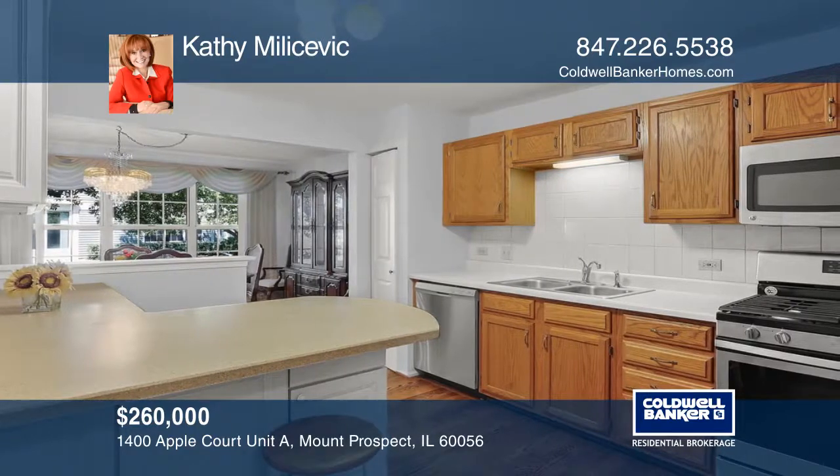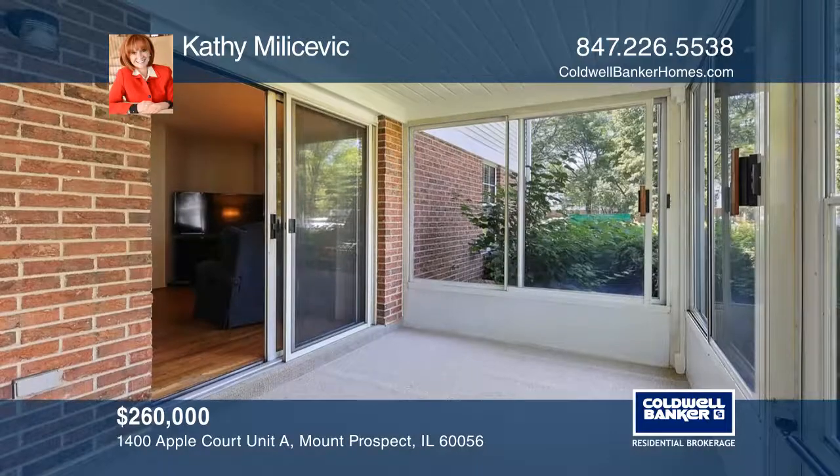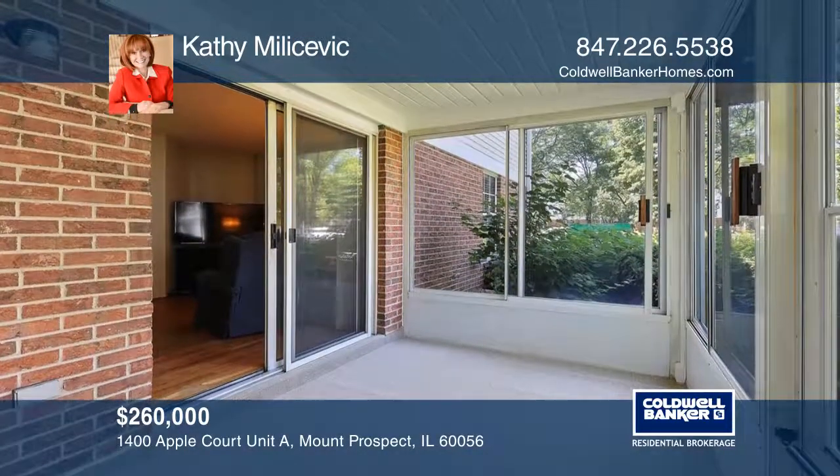The master bedroom suite features a remodeled bathroom with a double sink vanity. Step through the sliding door to enjoy your screened sunroom.